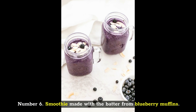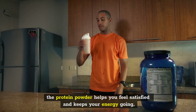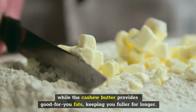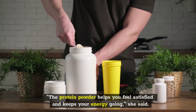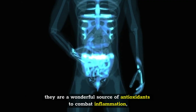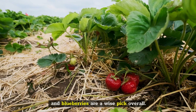Number 6: Smoothie Made with the Batter from Blueberry Muffins. Anessa Chumbly, RD, nutrition expert for Premier Protein, told Woman's Day that the protein powder helps you feel satisfied and keeps your energy going, while the cashew butter provides good-for-you fats, keeping you fuller for longer. She also mentions blueberries as a good option because they are a wonderful source of antioxidants to combat inflammation, which helps keep your weight reduction objectives in motion.